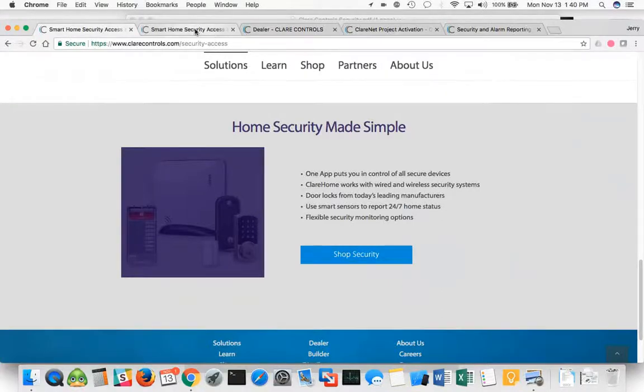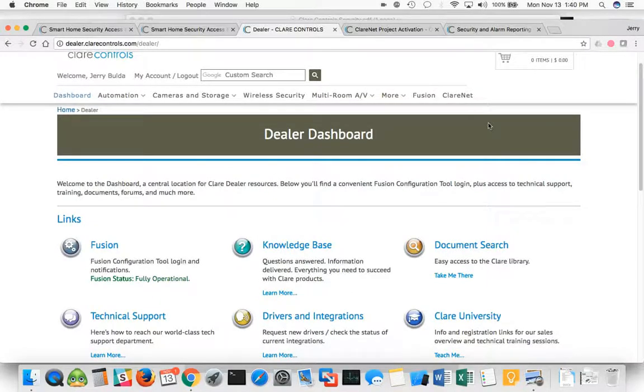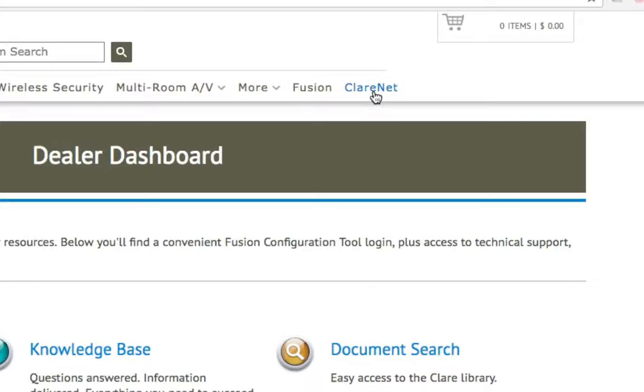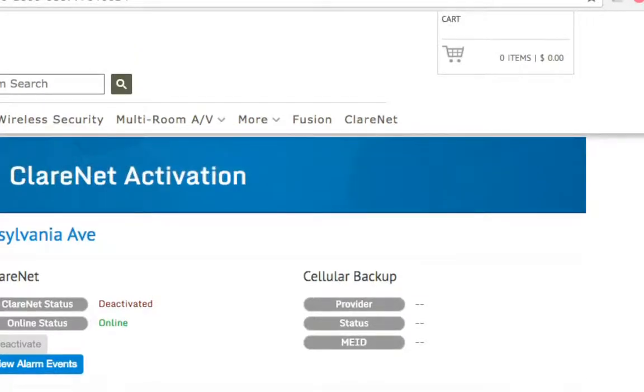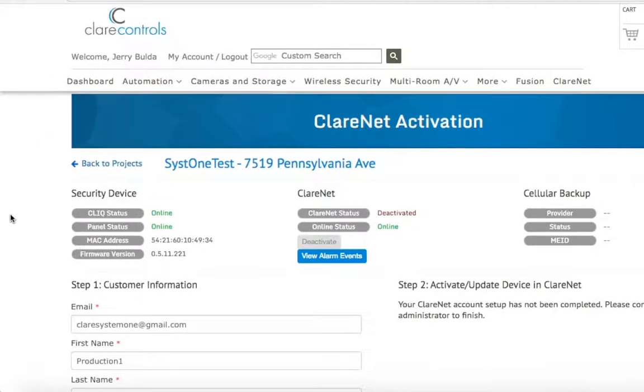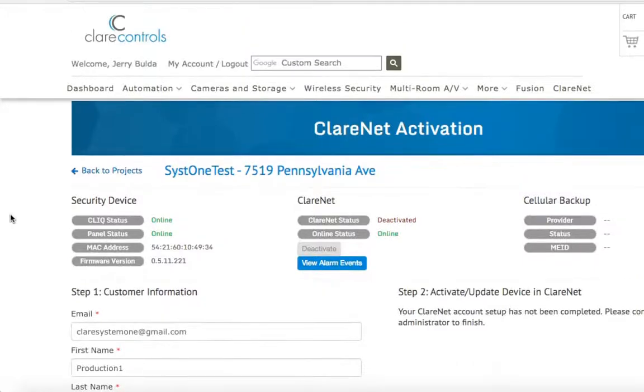One last thing to show you quickly — if you're a dealer on our website, the way you access the Clarinet, which is where you set up your security system, you would log right in. You'd get right into your dashboard — it says dealer dashboard — and there's the Clarinet button over on the right. That takes you right into your dashboard showing all of your activated or non-activated programmed systems. You can easily scroll through all those systems, and it's very simple to spin up a security system just by filling out a form. It takes minimal time.